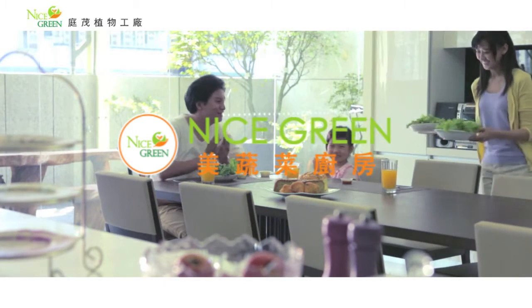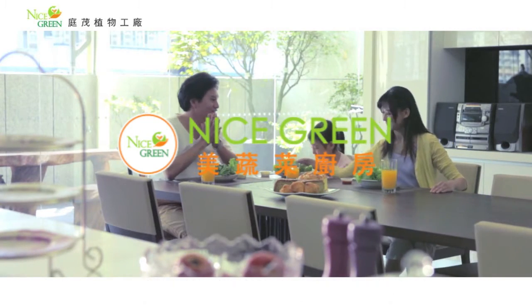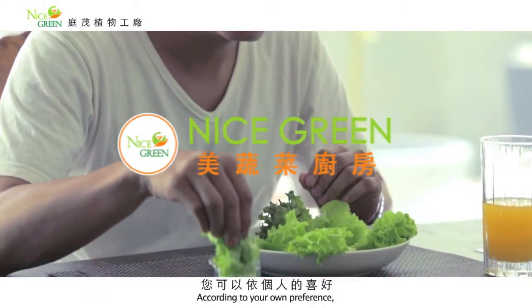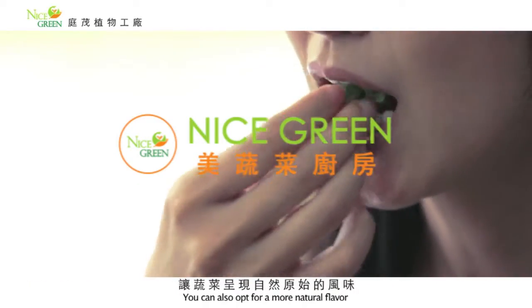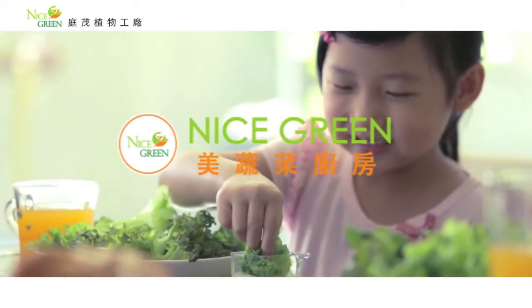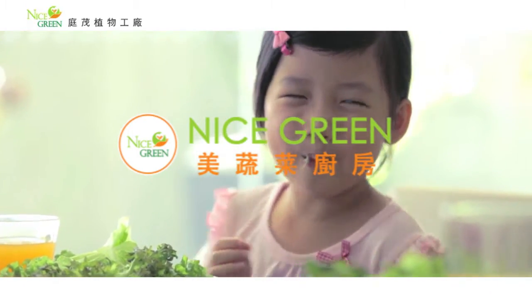其实生菜里含有极丰富的维生素A、C、E、B和K，还有叶酸、番茄红素和胡萝卜素。这些抗氧化素都是每天不可或缺的营养。您可以依个人的喜好搭配不同的酱汁生食享用，让蔬菜呈现自然原始的风味，体验这份独特的脆度与口感。